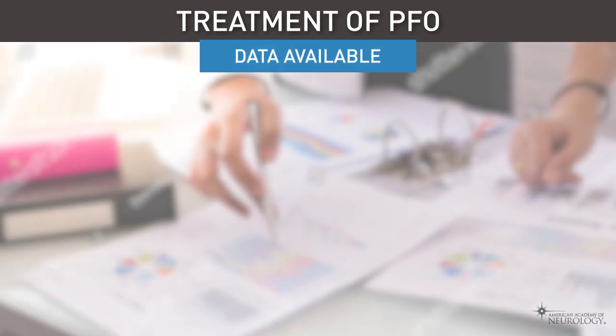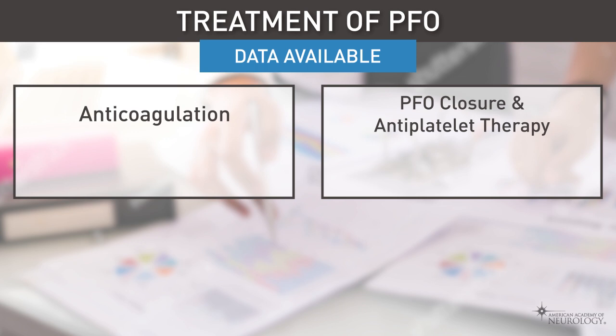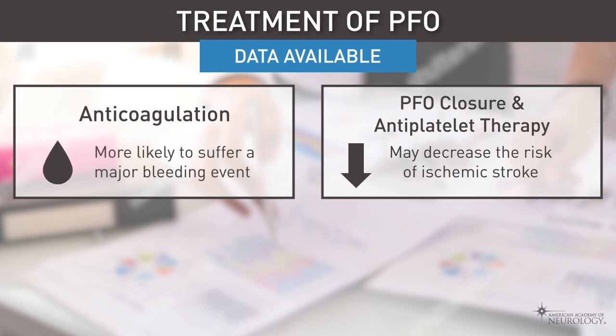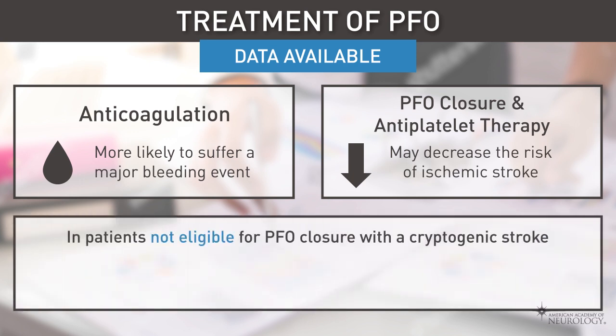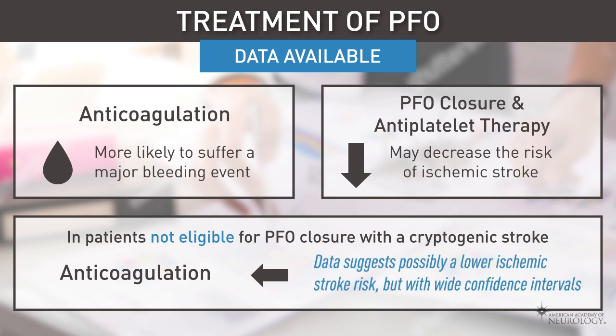The data on anticoagulation use in PFO is not as robust. Compared with anticoagulation, the available data shows that PFO closure and antiplatelet therapy may decrease the risk of ischemic stroke. Patients on anticoagulation were also more likely to suffer a major bleeding event. In patients not eligible for PFO closure with cryptogenic stroke, available data is not clear as to whether they should be on anticoagulation or antiplatelet therapy. Data suggests possibly a lower ischemic stroke risk with anticoagulation, but with wide confidence intervals. Since clinical assessment of transient ischemic attacks is more subjective, most meta-analyses and practice advisories address confirmed ischemic strokes only.